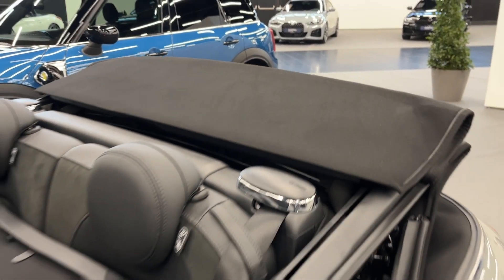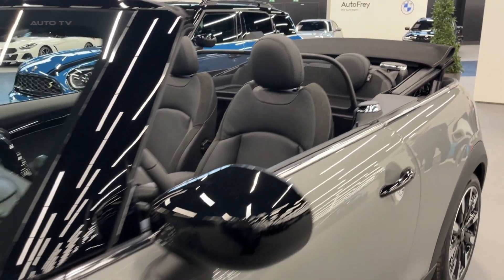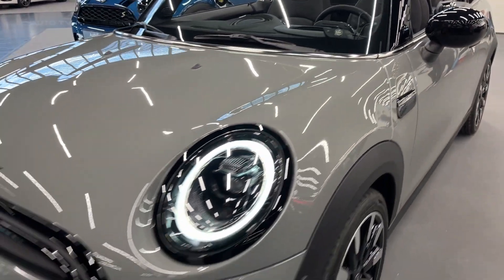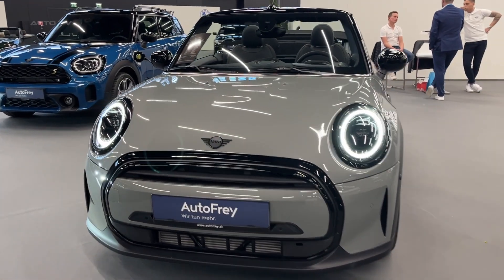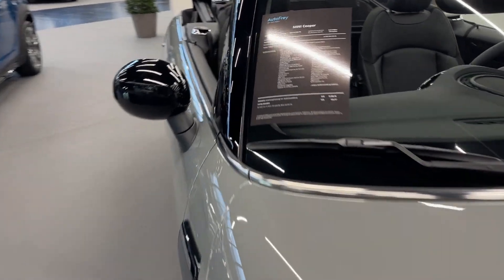For those seeking a more powerful driving experience, the John Cooper Works trim level offers performance enhancements such as larger brakes, upgraded suspension components, and a more robust exhaust system. Exclusive styling elements, including 18-inch alloy wheels and athletic body panels, give the John Cooper Works an imposing presence on the road.